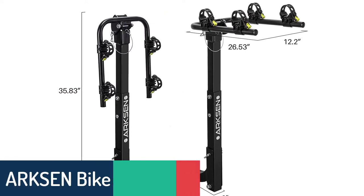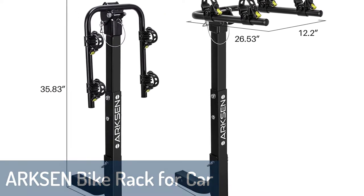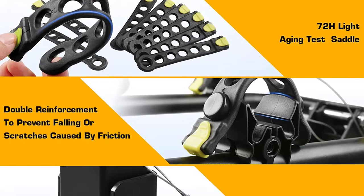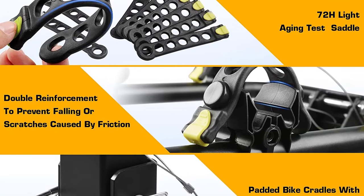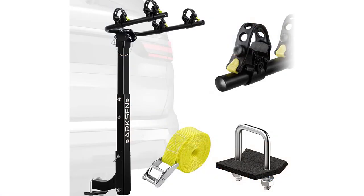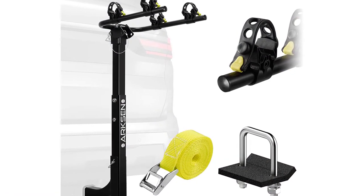Number 5: Arxen Bike Rack for Car. The Arxen 2 Bike Car Rack fits into a 2-inch receiver, allowing you to transport 2 bikes on the back of a car, truck, or SUV. The strong steel construction of this bike rack is backed by a lifetime warranty, and the padded cradles protect your bike's finish and hold your bike secure, so you won't have to worry about it bouncing around. A built-in anti-rattle hitch lock tightener helps ensure that the bike rack stays snug on your vehicle.